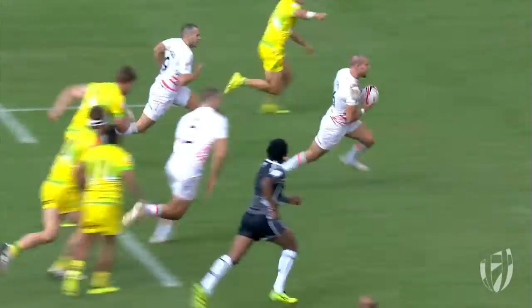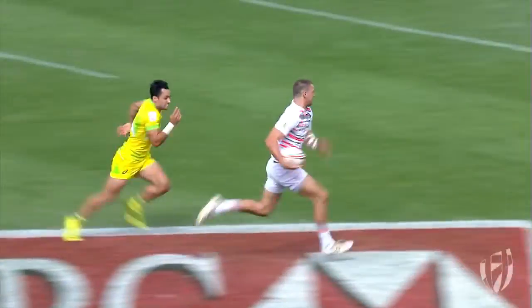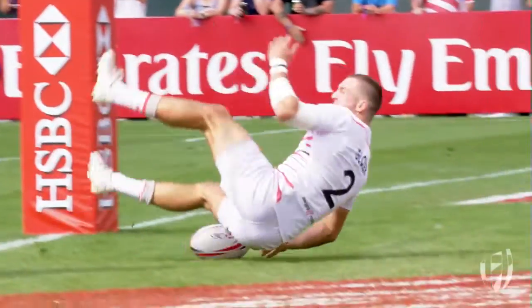He starts with the offload, give it to Mitchell, stays on his feet, follows it. Either which way, Mitchell flies it out the back, and watch Harry Glover so emotive as he jumps up. What play for this England team.